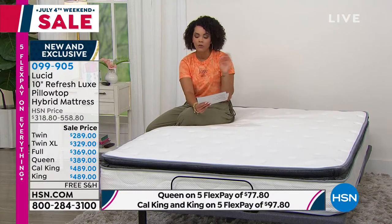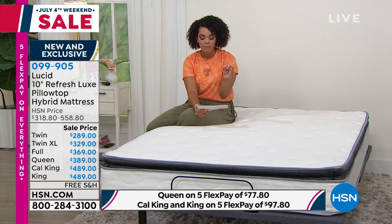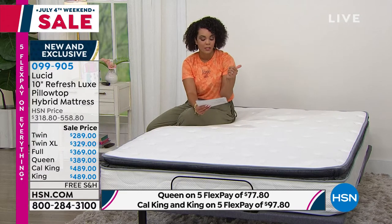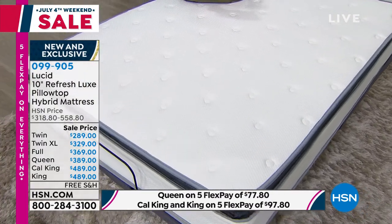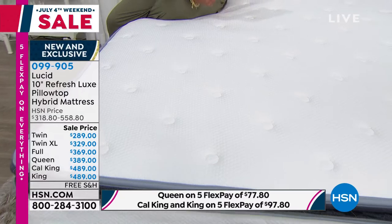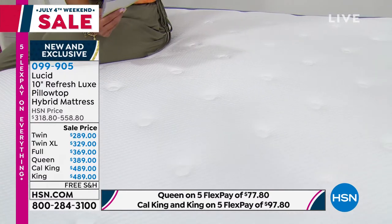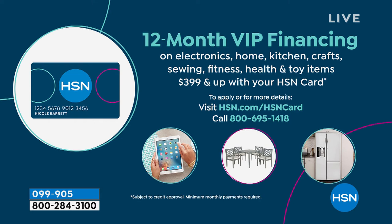Each mattress is under $490, but also know that with the five FlexPay on any debit or credit card, every size is under $100 on that flex payment. For your twin size, it's about $57 and some change; twin XL, $65 and some change; all the way to California King or King at $97 and some change. The California King and King at $489 both qualify for VIP financing — so with the HSN credit card, that's 12-month interest-free payments at just $40 and three quarters per month.